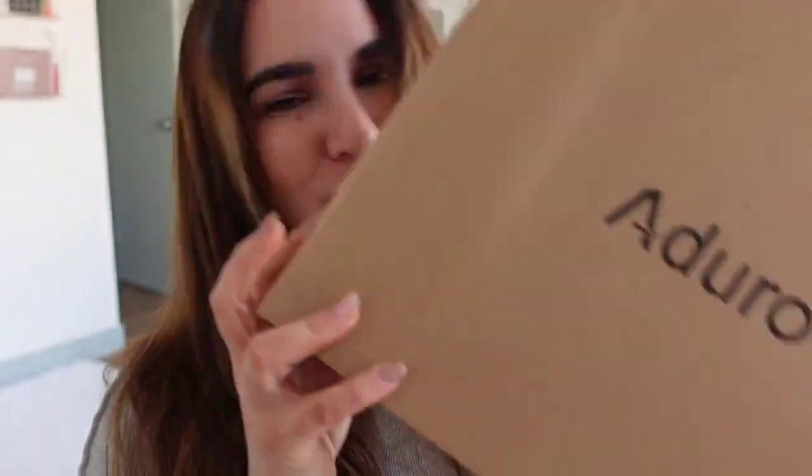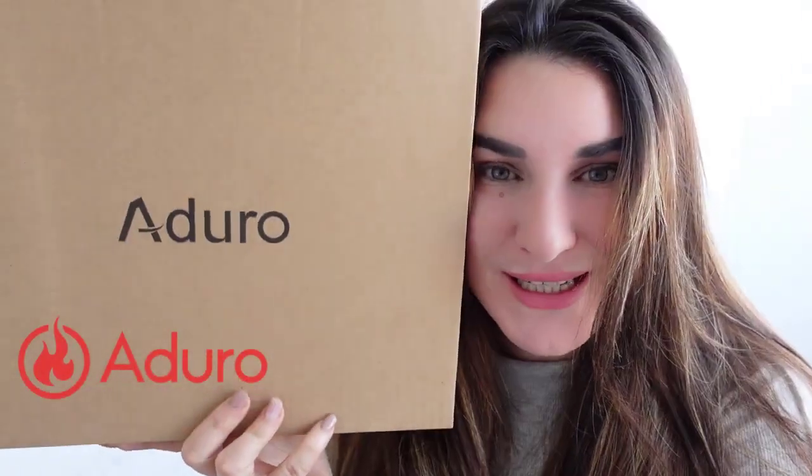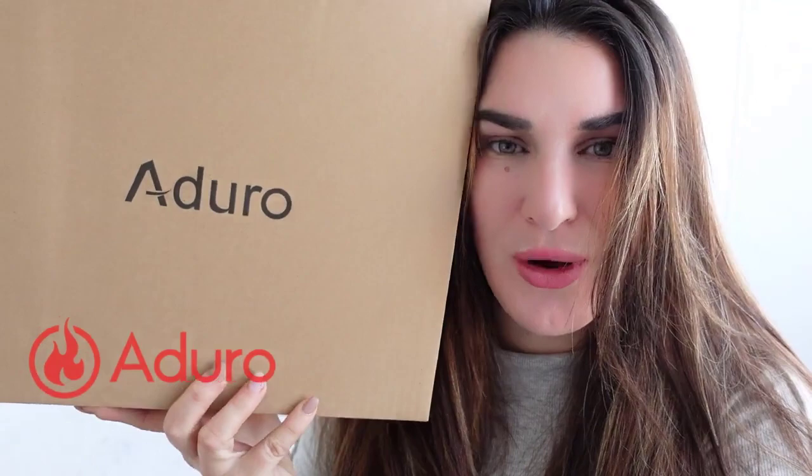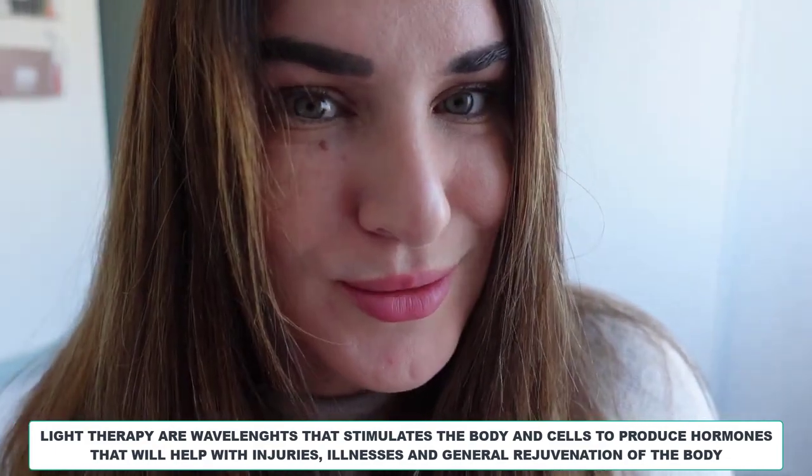Hi guys, I'm very excited because I finally got my first light therapy facial mask. I want to show you how important this facial mask is for everybody. For those who don't know, light therapies are wavelengths that stimulate the body and cells and produce hormones.